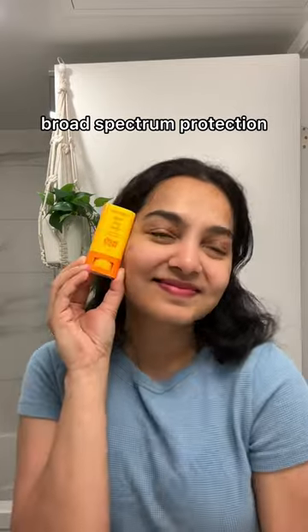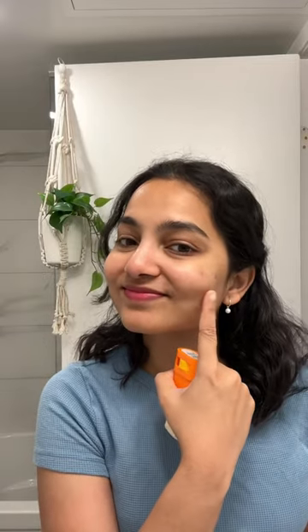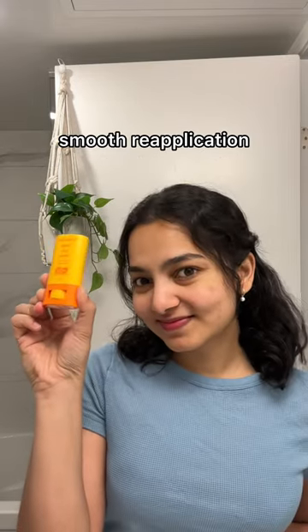All of you must know that reapplication of sunscreen is so important, and this makes it so easy. It literally gives no smudges, no smears — just smooth reapplication.